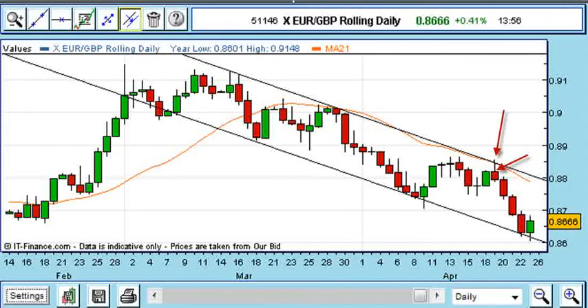The price finished the day just off the lows and back below £88. The following day's red candle carried the move below £87.50, and the day after that saw my limit order hit at £87.10 as the price fell below the big figure — a little move down there.